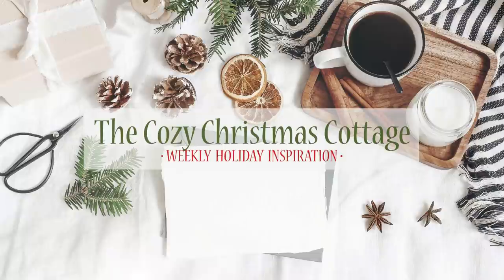Hi everyone, it's Shannon and welcome to my channel, The Daily DIYer. I'm so excited about today's video. You guys know about my DIY channel — if you're new, welcome! I would love to have you subscribe. I actually have a whole other second channel you may not know about, called The Cozy Christmas Cottage, and it's a channel that revolves around everything Christmas.